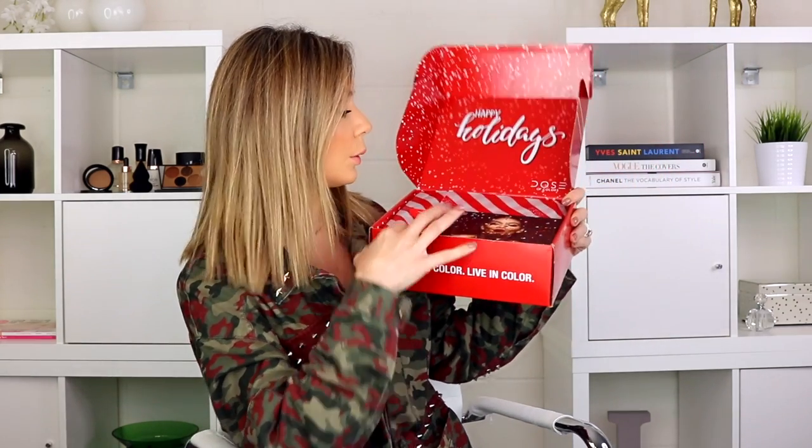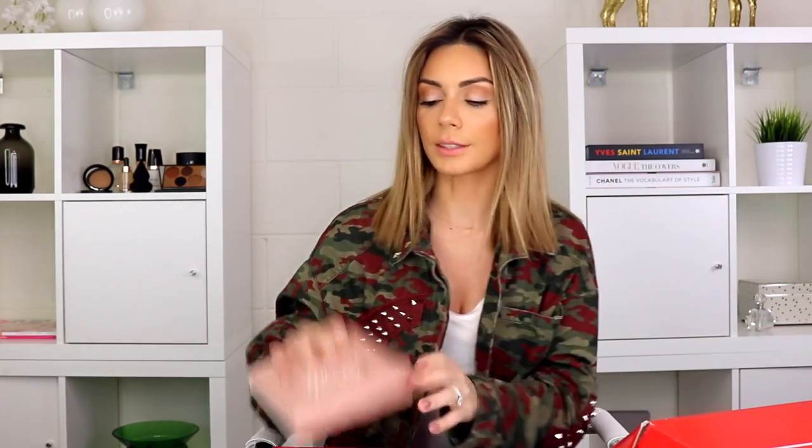Moving on — a Dose of Colors just sent me their new holiday collection. I did see it on their website and the colors are gorgeous. The box is very cute and customized. They have two lip collections: one called the Holiday Set and one called The Snuggle Is Real — such a cute concept. The Snuggle Is Real seemed like more of a neutral palette collection.